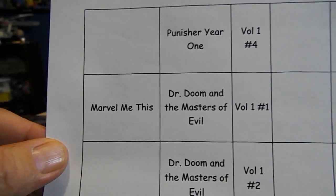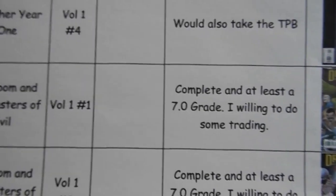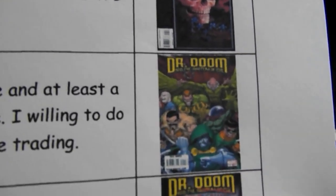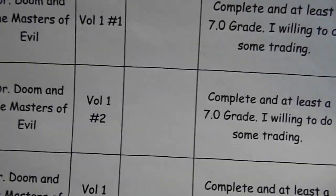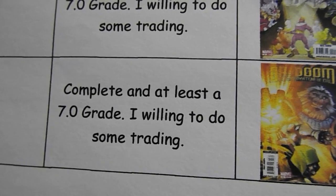Marvel Me This is looking for Dr. Doom: The Masters of Evil volume one. He's not looking for number one and two — he's just looking for number three, Dr. Doom: The Masters of Evil volume one number three, complete and at least a 7.0 grade. Willing to do some trading if you have it.